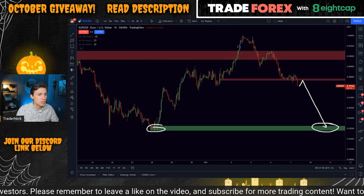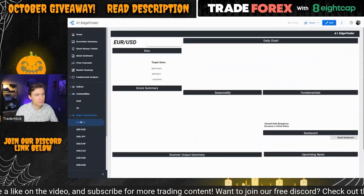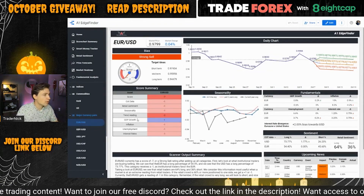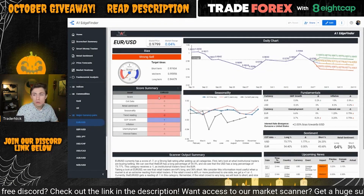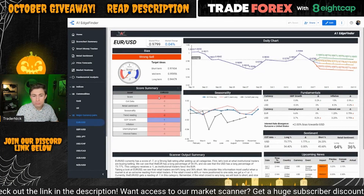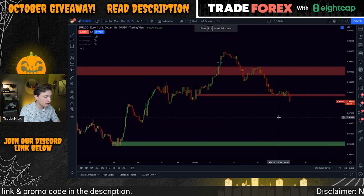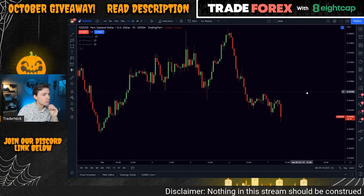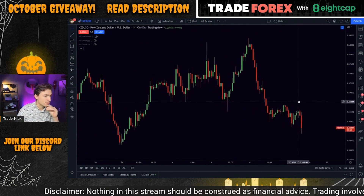I do like the euro dollar short. The Edge Finder has also been calling for a lot of short side on the euro — still a short bias on euro dollar, negative seven, actually the strongest sell rating we currently have on the Edge Finder, which is really quite significant. So euro dollar is looking really, really weak. Looking at NZD-USD as well, another one of the higher risk-on currency pairs, we can see NZD-USD breaking through the lows and finding sellers big time.